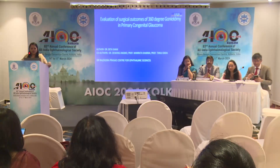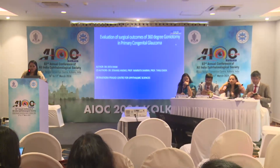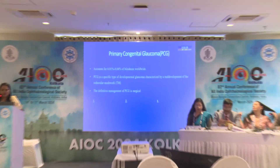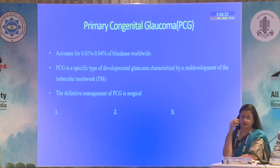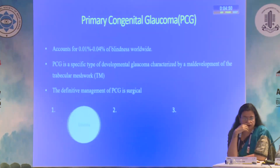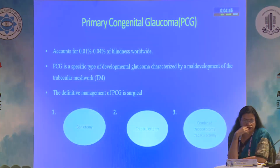I'm going to present our work on evaluation of surgical outcomes of 360 degree goniotomy in primary congenital glaucoma. Primary congenital glaucoma accounts for 0.01 to 0.04% of total blindness worldwide, and the definitive surgical management options are goniotomy, trabeculectomy, and combined trabeculotomy and trabeculectomy.